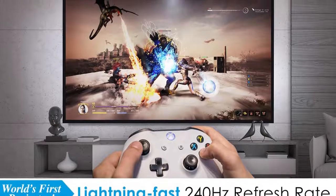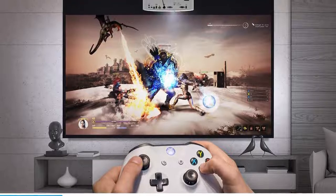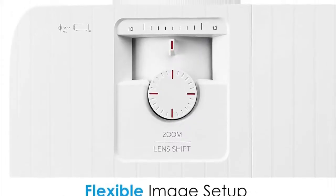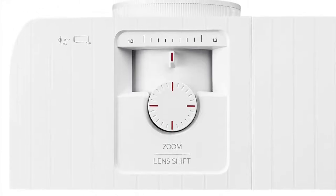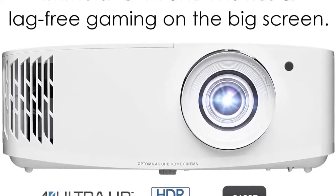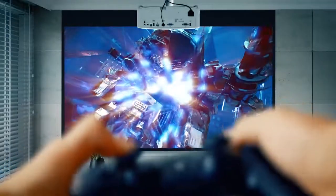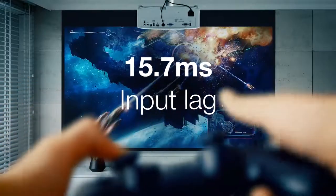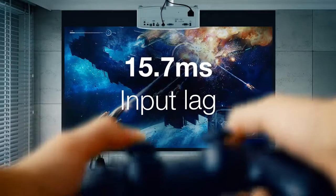In terms of performance, this projector can display a maximum resolution of 3840x2160 pixels at 60Hz, which is unheard of in the projector market. In case you aren't here for the 4K resolution, you can comfortably stick to 1920x1080 pixels and enjoy a 240Hz frequency for an ultra-smooth and enjoyable gaming experience.